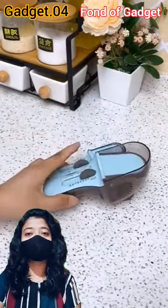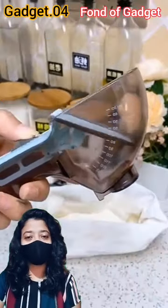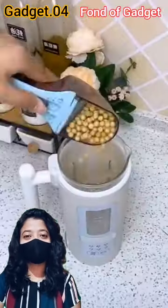Gadget number 4: this is an adjustable magnetic measuring spoon. It is very easy to use and suitable for cooking and baking.